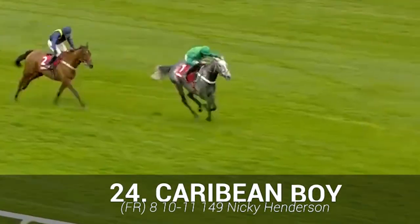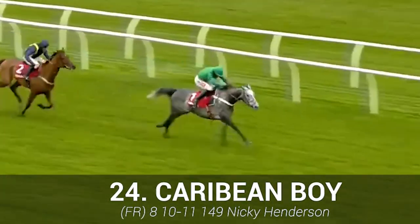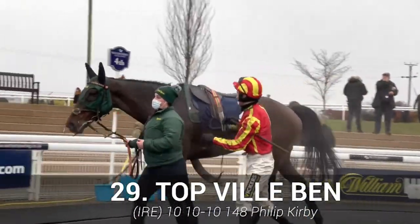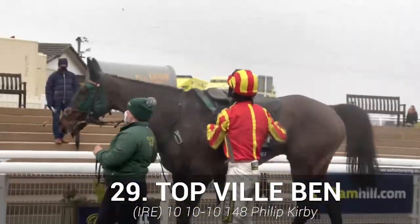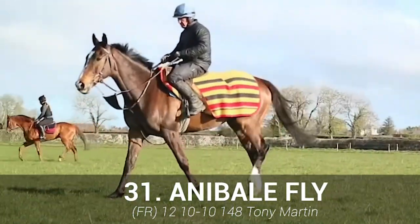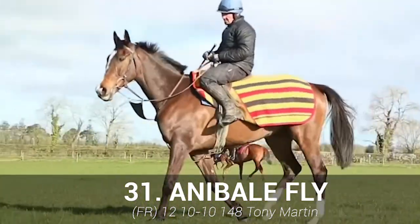Caribbean Boy: inconsistent sort, prone to errors and hard to fancy. Topville Ben: hard to fancy on the form book, tends to hang left and others are preferred. Annabelle Fly: shows little of late — will really need a return to its best and there are no signs of that recently.